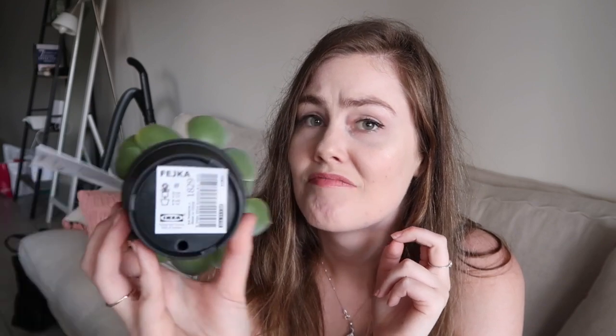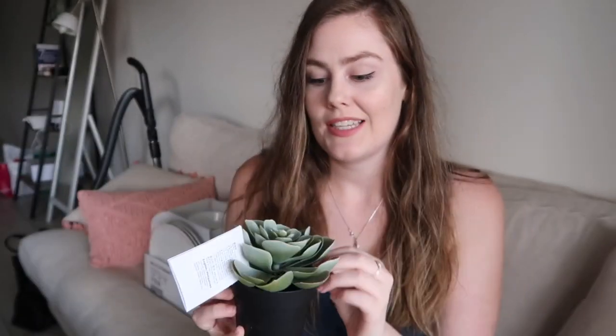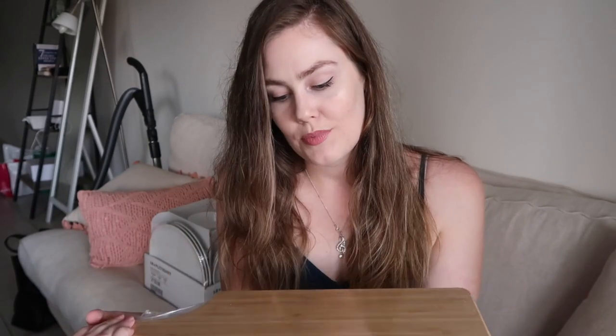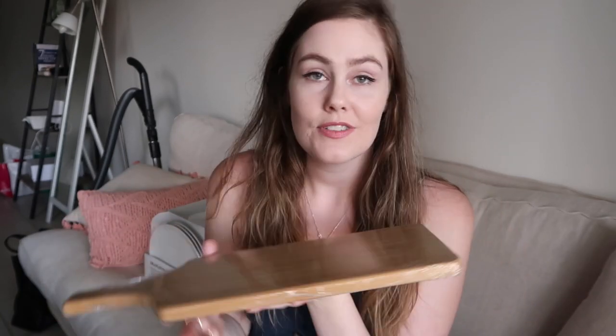The last couple of little things we got were this little pot and plant from Ikea — I have no idea what it's called. It's a cute little cactus-looking plant. Don't know where I'm going to put it, but literally I can put it anywhere. And the last thing I have is this wooden paddle board. I thought this would be great when we have people over — I could put little cheese and crackers and fruit on it. I've always wanted one of these, and I think it was about $10.